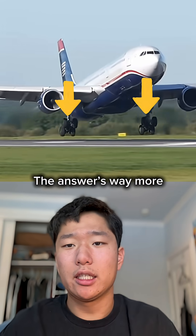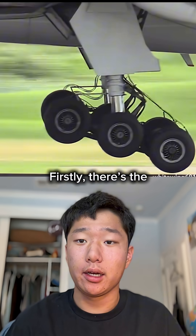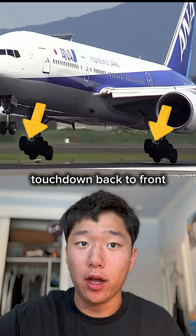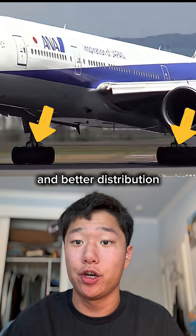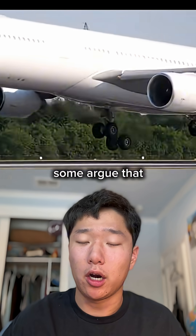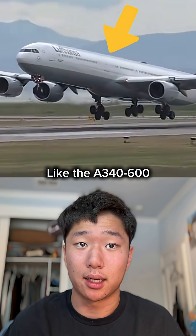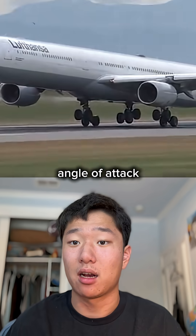Why is aircraft landing gear tilted? The answer is way more complex than you'd think. Firstly, there's the heel-to-toe theory where just like us humans, having the gear touch down back to front allows for a smoother landing and better distribution of force. Additionally, some argue that giving the gear a backward tilt allows longer planes, like the A340-600, to resume a higher angle of attack upon landing.